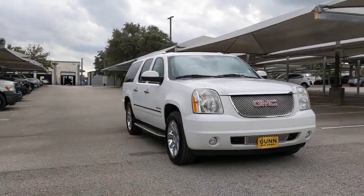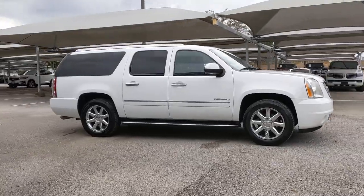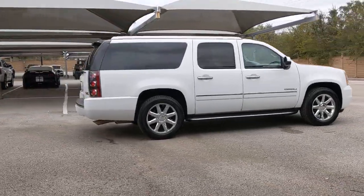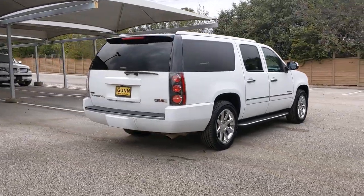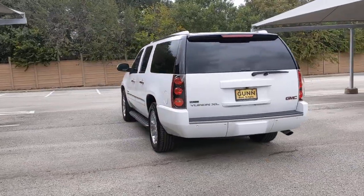Enjoy the view of this 2011 GMC Yukon. With less than 150,000 miles on the odometer, this vehicle provides excellent value. This comfortable, capable three-row Yukon delivers spacious luxury and the rugged strength you need for bigger towing jobs.